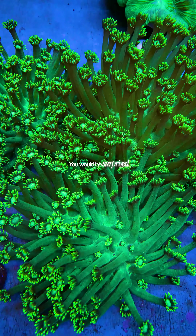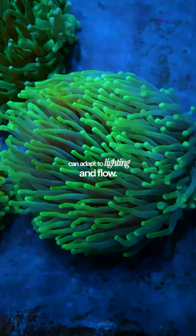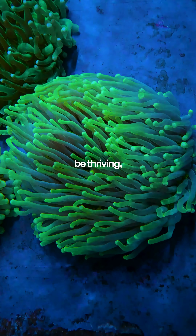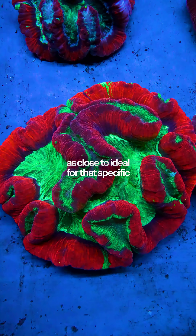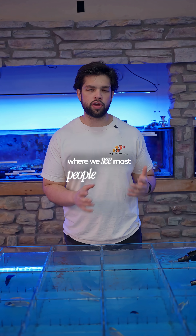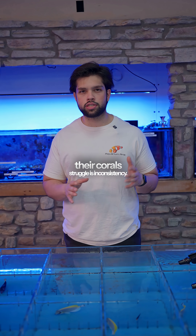The last thing to check would be lighting and flow. You would be surprised how much corals can adapt to lighting and flow. However, they might not be thriving, and so long-term you want to get those things as close to ideal for that specific piece as you can. Overall, where we see most people fail and the coral struggle is inconsistency.